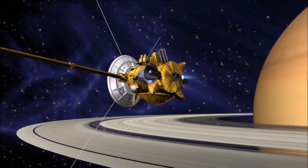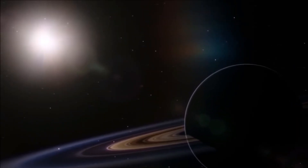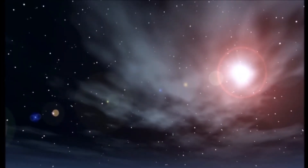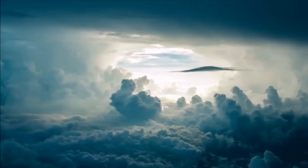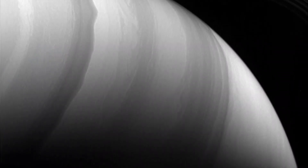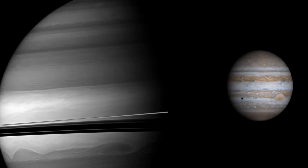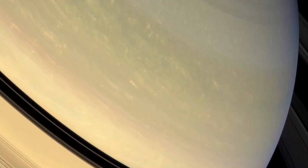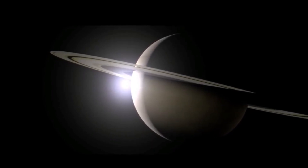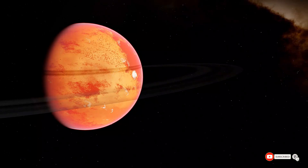Saturn's moons offer a wealth of scientific information and potential for the development of life beyond Earth. By examining the physical characteristics, composition, atmosphere, and environments of these moons, scientists can gain valuable insights into the formation and evolution of the solar system. Recent scientific discoveries, such as the potential for life on Enceladus and Titan, highlight the importance of continuing to study Saturn's moons. Future missions like the upcoming Dragonfly mission offer even more opportunities to expand our knowledge. As we continue to explore the cosmos, the study of Saturn's moons will undoubtedly play an essential role in our understanding of the universe and our place in it. Thank you for watching.